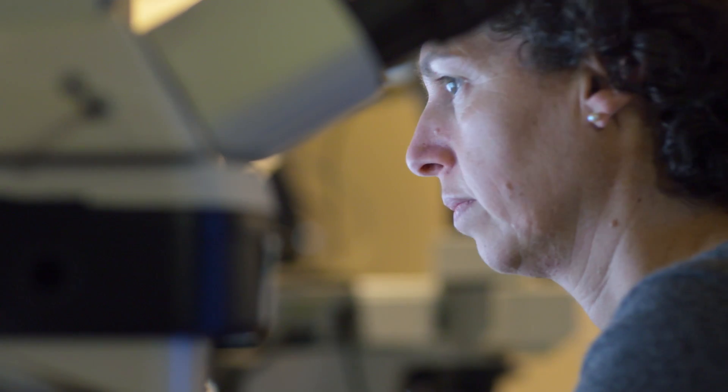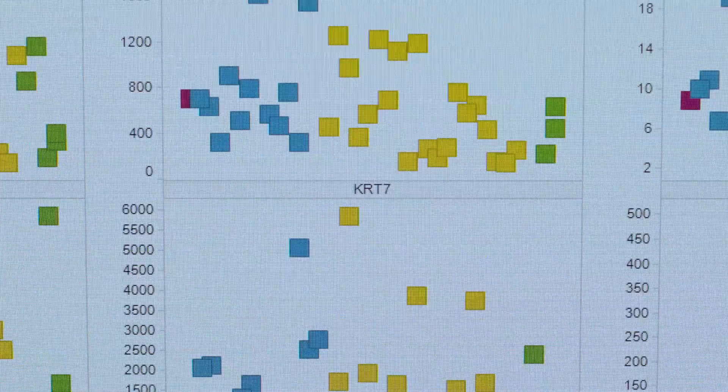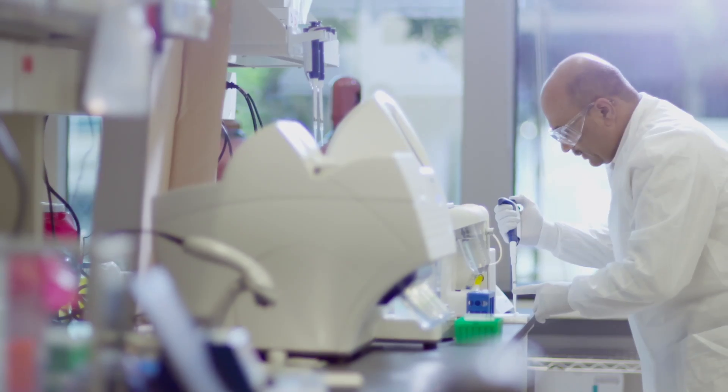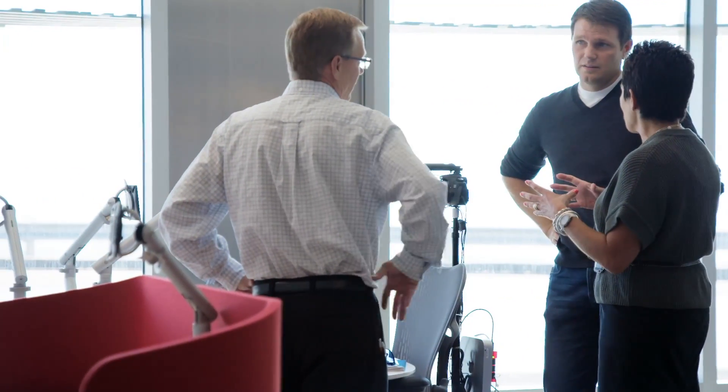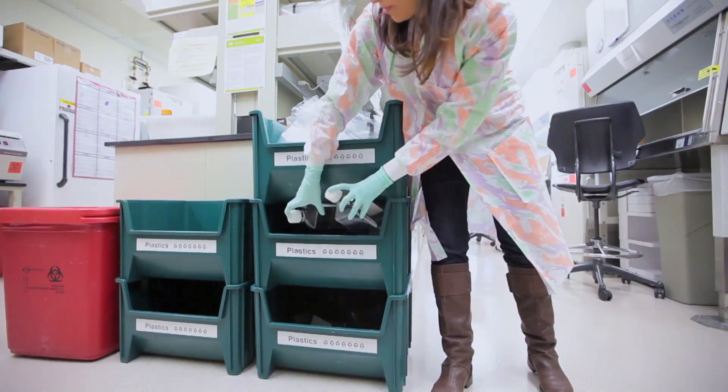At Genentech, we're constantly innovating and following the science. So what we've done is formed a partnership with the FlexLab at Lawrence Berkeley Laboratory to take that same approach of innovation and following the science and apply it around energy efficiency and building optimization. Environmental sustainability is part of our DNA, and if we take our combined knowledge and bring those resources together, we can make a big impact.